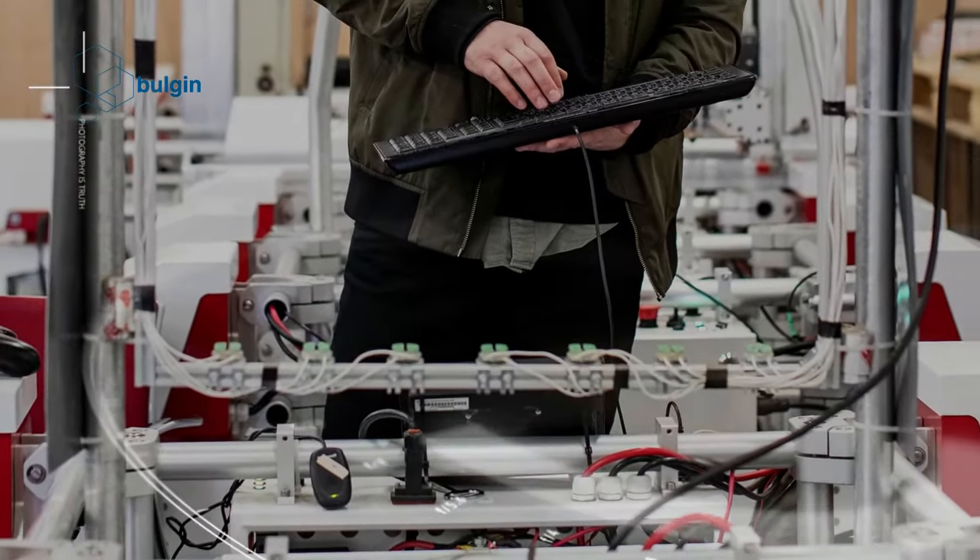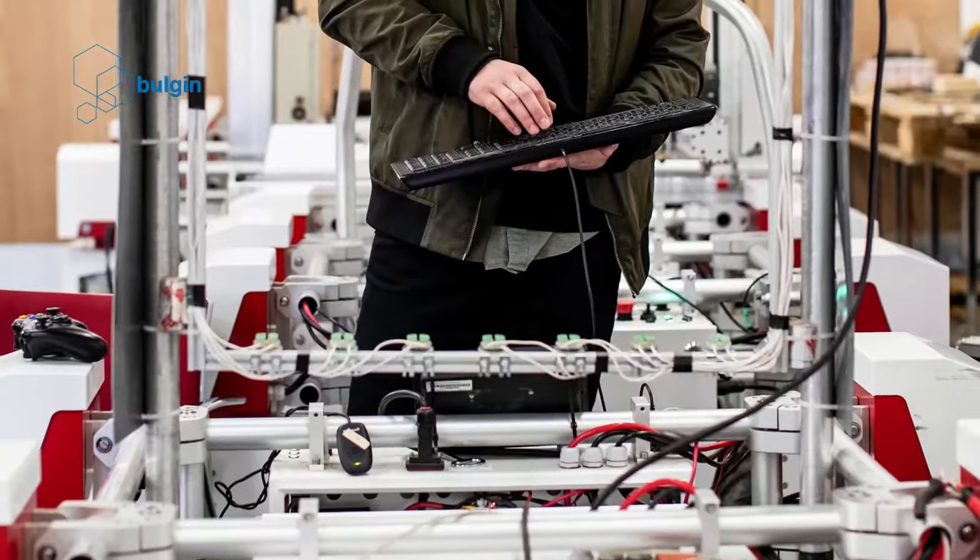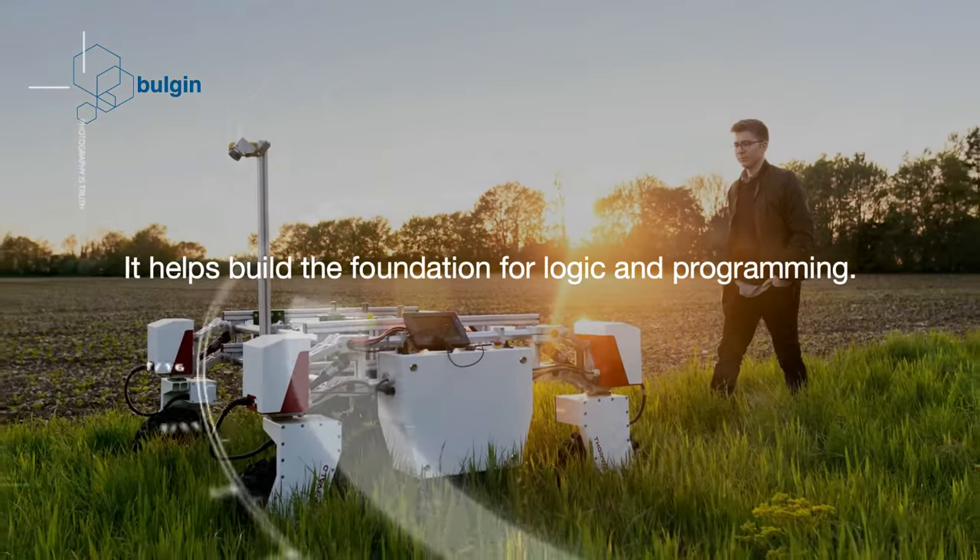Why should robotics be made part of the curriculum? Making robotics a part of the curriculum can help children get exposed to the concept of robotics, programming and technology in general. It can encourage them to find innovative solutions to everyday problems. It helps build the foundation for logic and programming. Learning robotics can help students understand and build logic trees. Since actual programming can seem too theoretical, robotics can provide some tangible results for children to see.